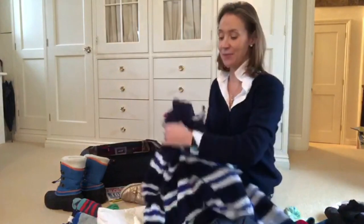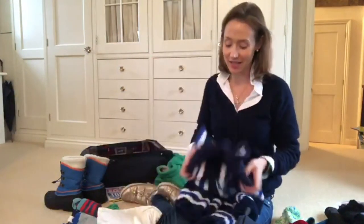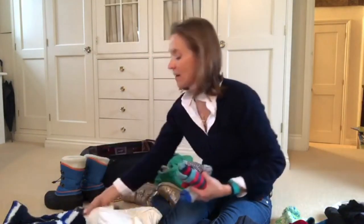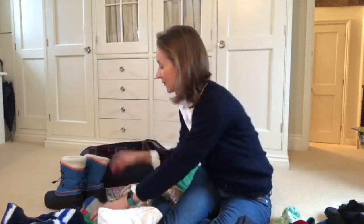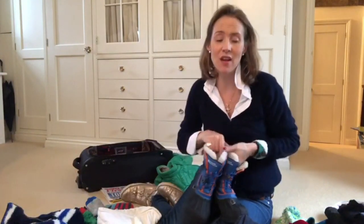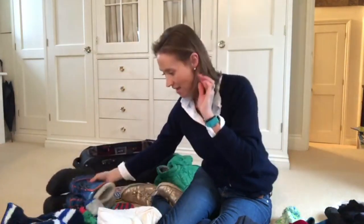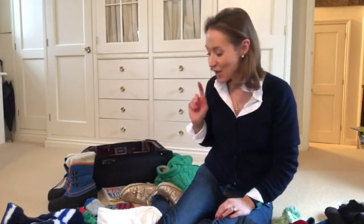A big thick fleece — really nice to get cozy in the evenings. Socks and pants. Snow boots: I don't make them travel in their snow boots as they just get too hot, so I pack these in the case. They are heavy and bulky, but I'm quite happy with those being in the suitcase.